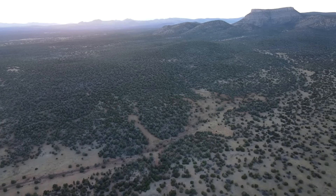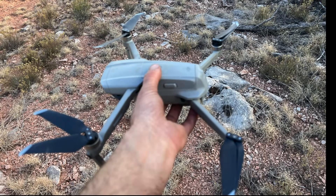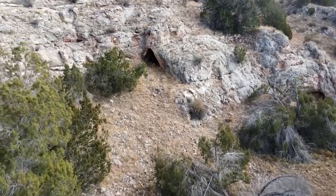I actually didn't find anything out there, and then on the way back my drone crashed. I had to go search for it, walking around all over the place on public land.